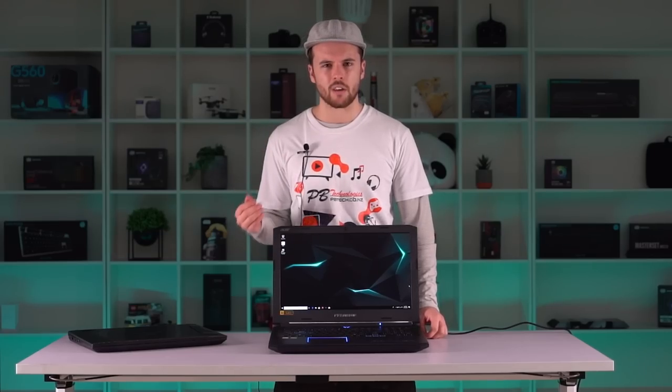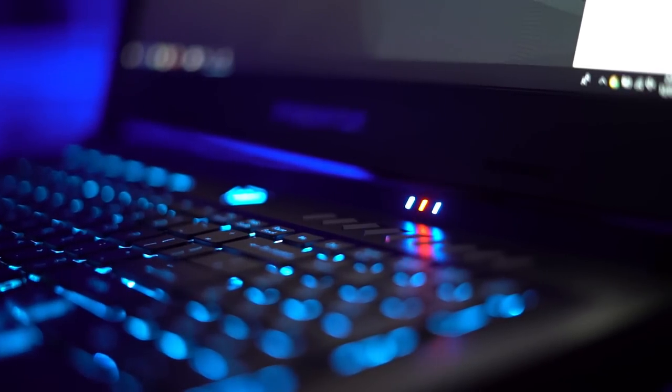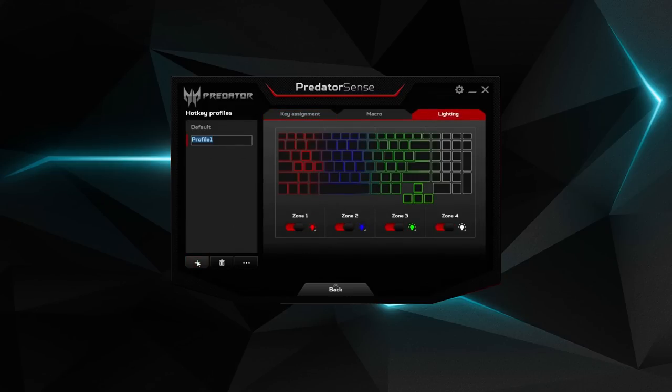With only an hour of battery life, you're most likely going to be connected to a power supply when playing. This turns on a bright orange LED which kind of detracts from the blue aesthetic. Thankfully, the aforementioned Predator Sense is here to save the day with zone control over the backlit colours. Because the 500 is so thick, I found that my arm actually fatigued while it was elevated off the table — though I don't currently use a notebook so this may be something I'd have to get used to.